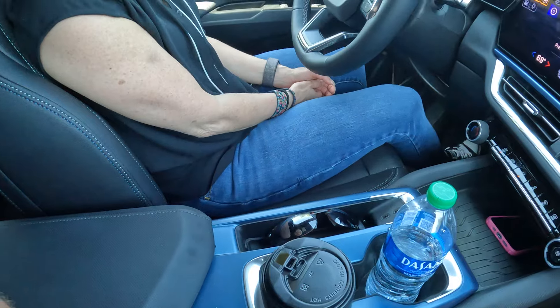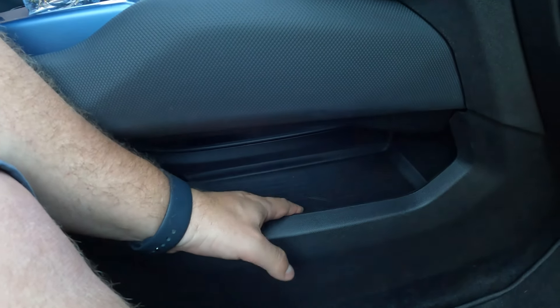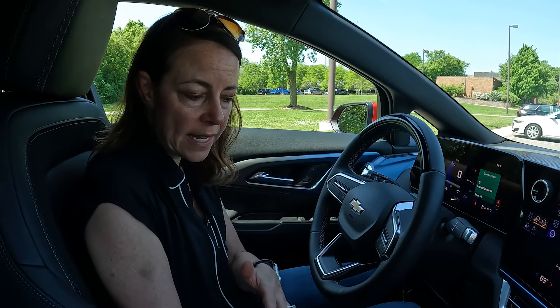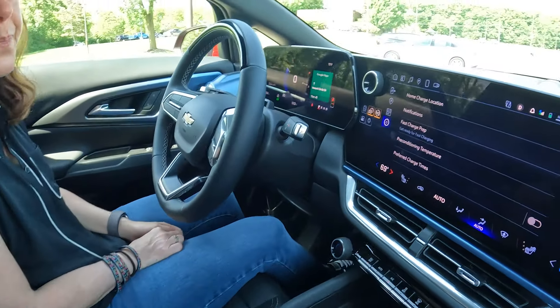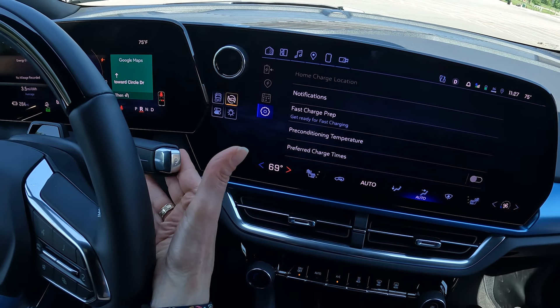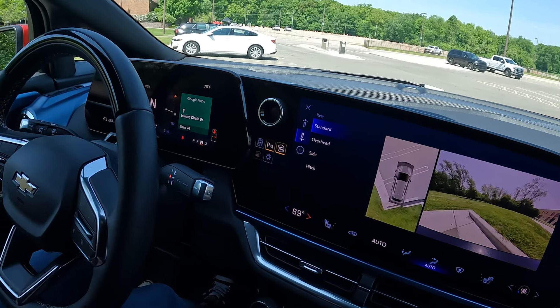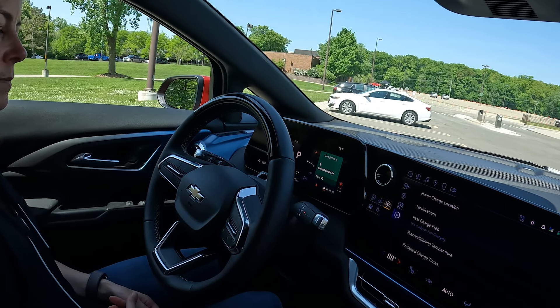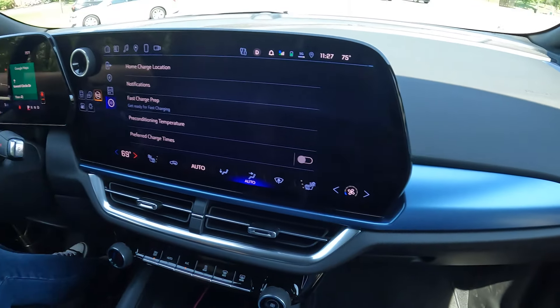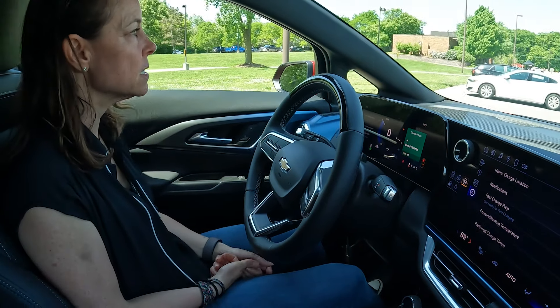I wish there was a sunglass holder — I'm not sure what this overhead piece is. We do have some storage here which I always like. With no transmission tunnel you get more storage options. The shifter: you pull back and down for drive, pull back and up for reverse, and a tap forward puts it in neutral. There's also auto park assist and supercruise enabled on this vehicle. Heated steering wheel and heated seats are on the controls here.